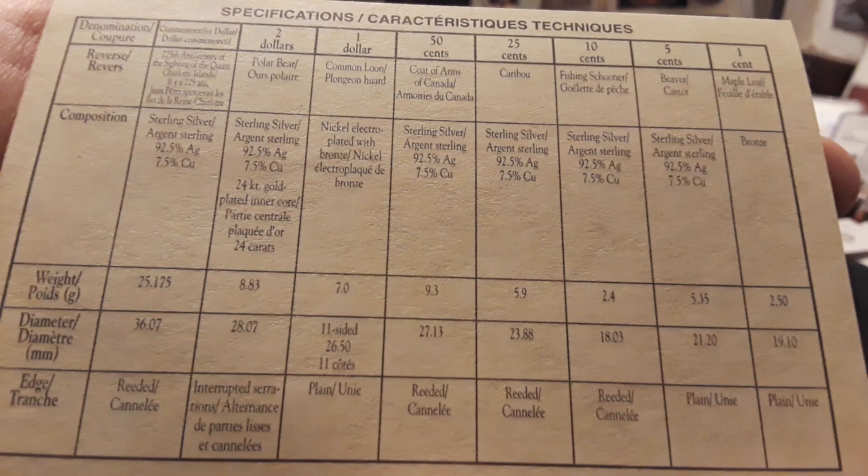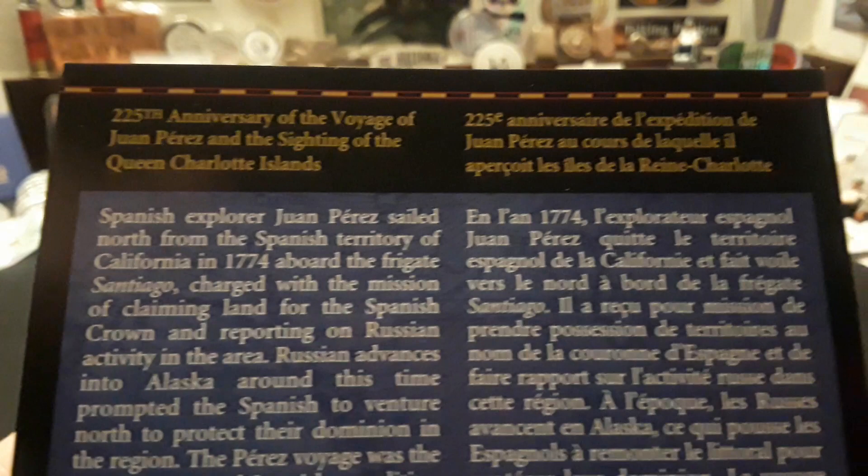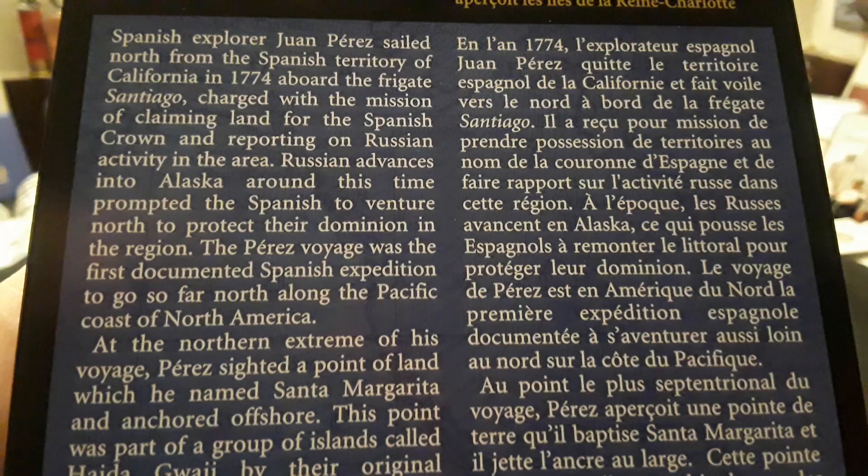The majority of the coins on here are sterling silver — even the nickel is sterling silver, which is really cool. And there's also a really cool story about the Juan Perez and its voyage, which right here I will slowly scroll. On the left is English, on the right is in French. And if you want to pause this, you can read it.